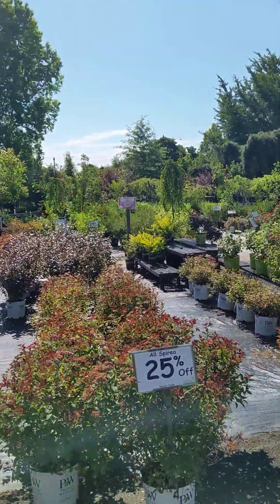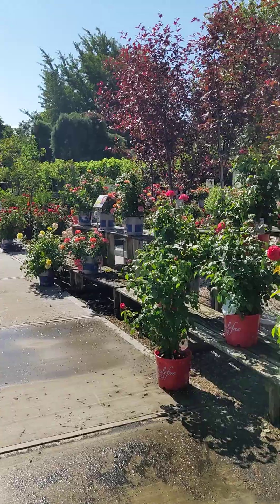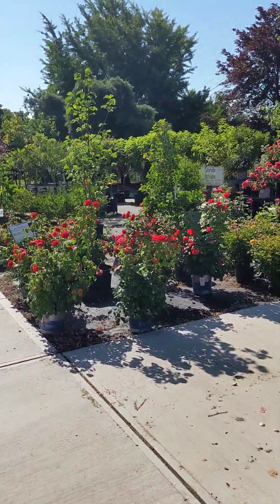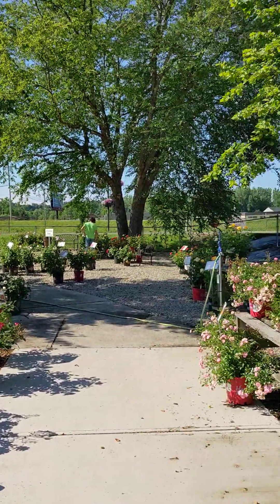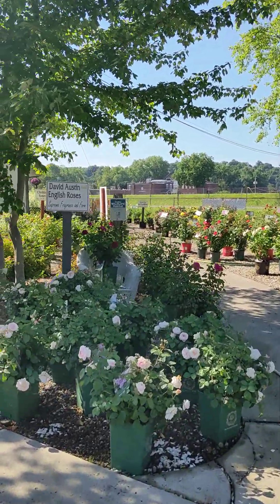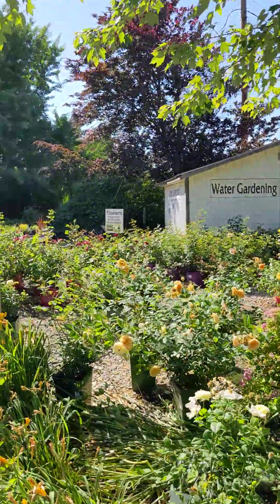We have tons of shrubs in stock right now. June is rose month, so if you're looking for a pretty rose, we carry floribundas, David Austens, knockouts, hybrid teas, grandifloras, climbing roses — we carry them all.